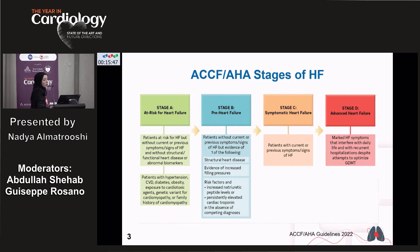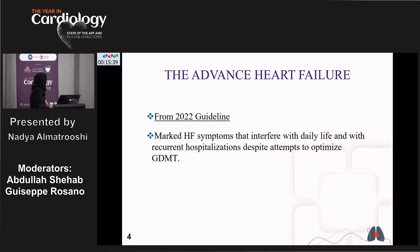Stage C: patients with symptomatic heart failure with current or previous symptoms and signs of heart failure. Stage D: patients with advanced heart failure. In 2022, the guidelines defined advanced heart failure as marked heart failure symptoms that interfere with the patient's daily life, with recurrent hospitalization despite attempts to optimize guideline-directed medical therapy.